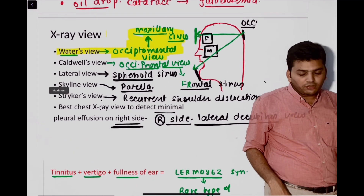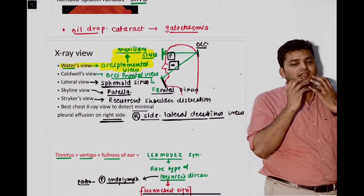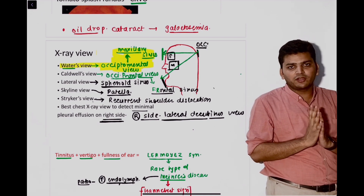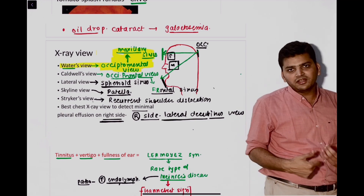Then there was a question from the Water's view. I have not shown you the X-ray but I made a diagram — the mouth will be open in the Water's view. The X-ray was given and they asked what is the view: the mouth is open and the X-ray was done — it is the Water's view, done to see the maxillary sinus.